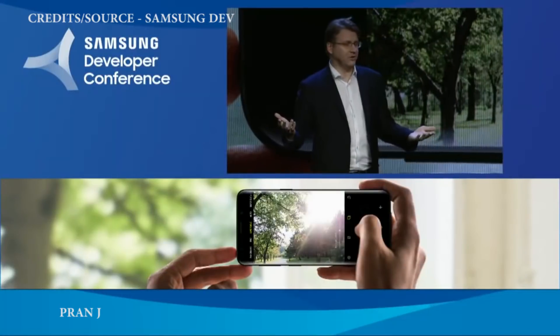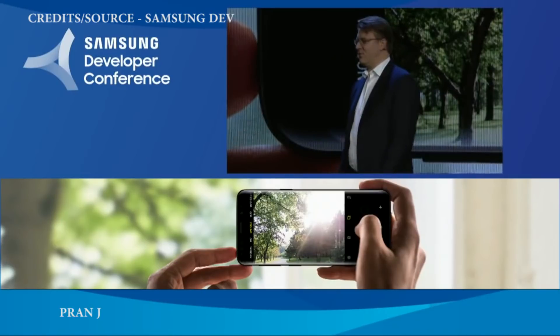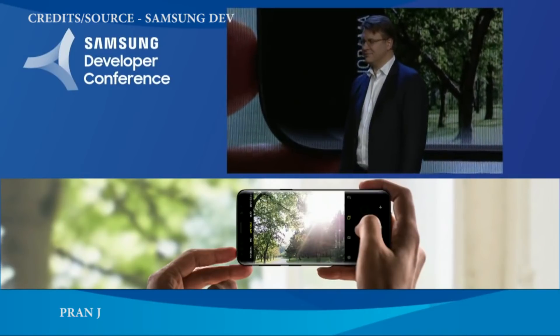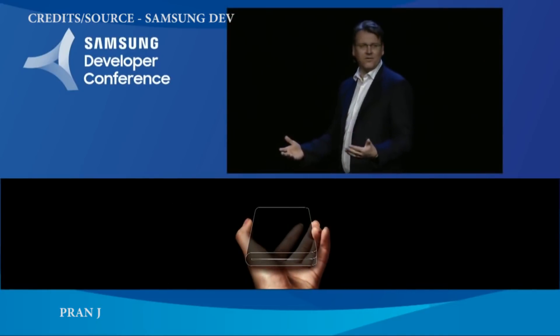We've just added a new dimension to help you browse, watch, connect, and multitask like never before. The Infinity Flex display is the foundation for the smartphone of tomorrow.